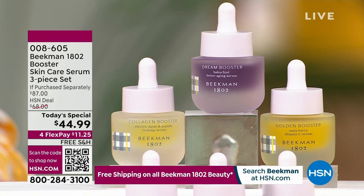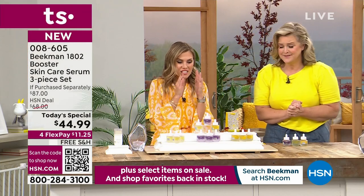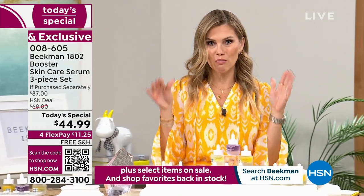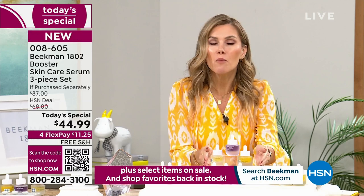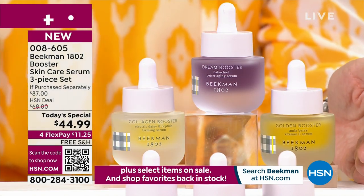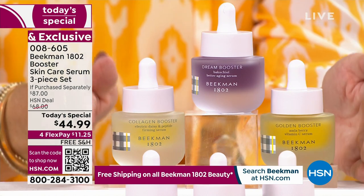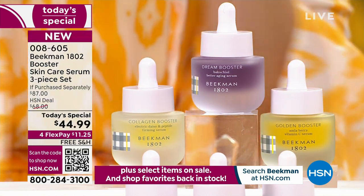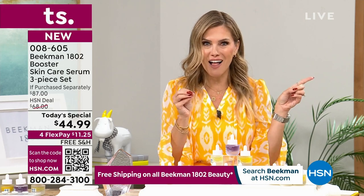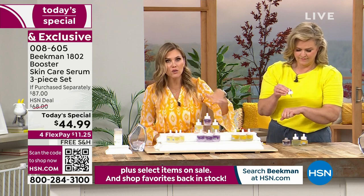If you're saying, how do I use this — this is the last and final skincare Today's Special we're doing all year from Beekman 1802. This is the moment you say yes to better aging. We've put together the all-star squad, the skin essentials system. It is so easy — you're literally dropping two drops of the Collagen Booster, the Dream Booster, and the Golden Booster. If you pick the assorted collection, you're getting a bottle of each. Locking it in on auto ship means you get that Today's Special price, and you can customize it to every 30, 90, or 150 days.